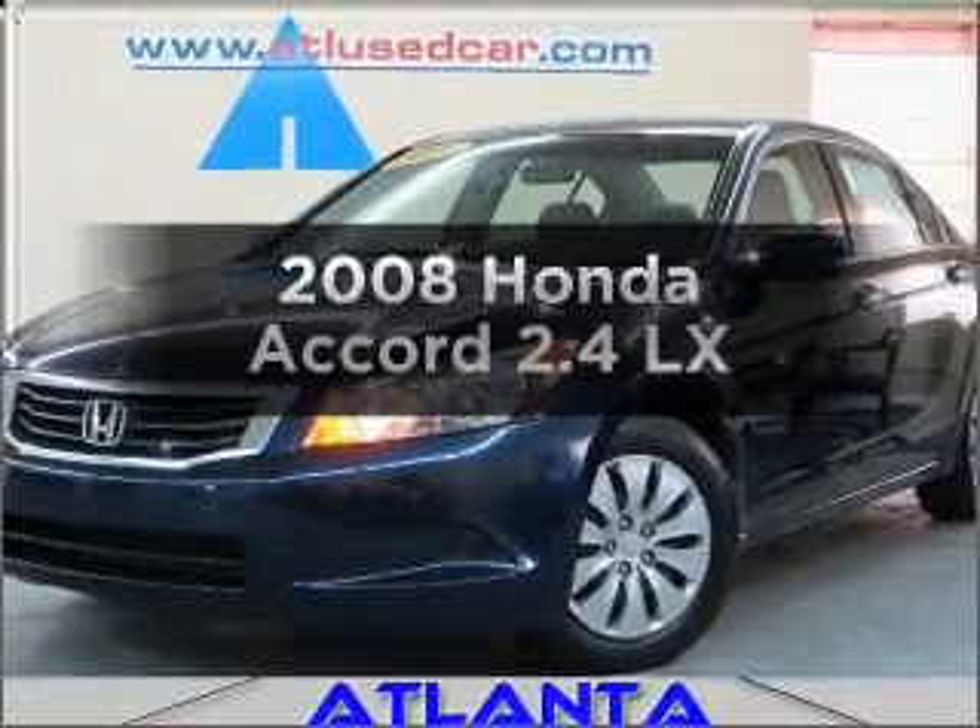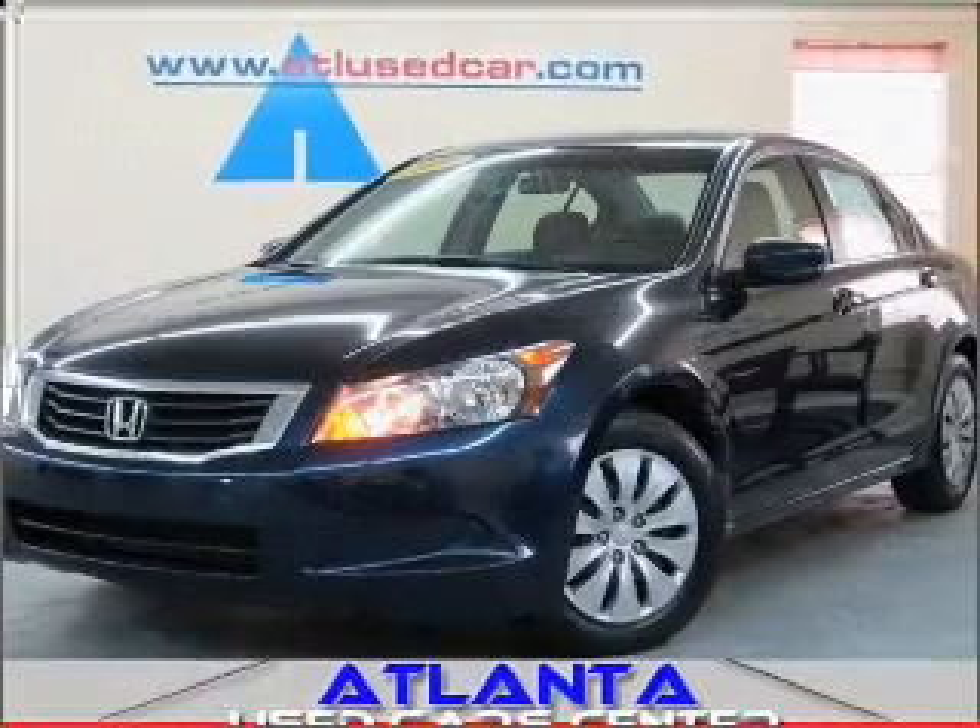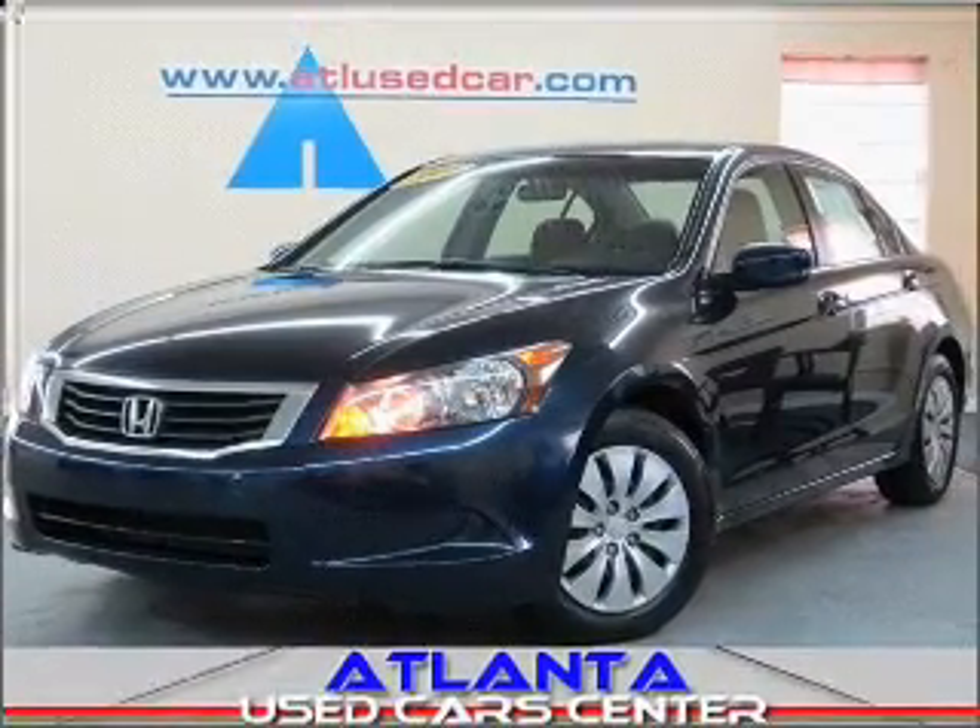Check out this 2008 Honda Accord. Travel the roads in style and comfort in this great vehicle.